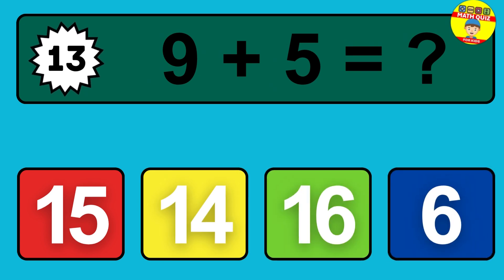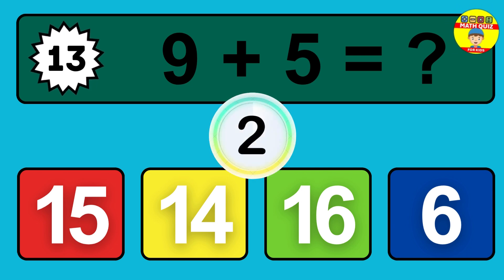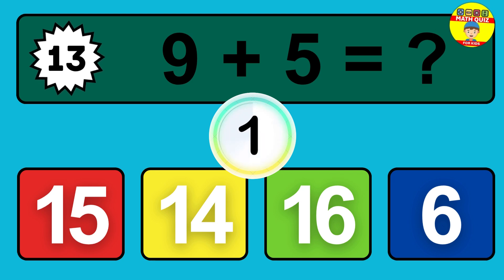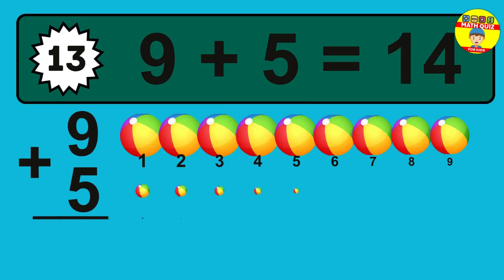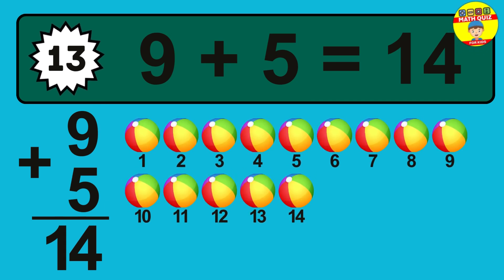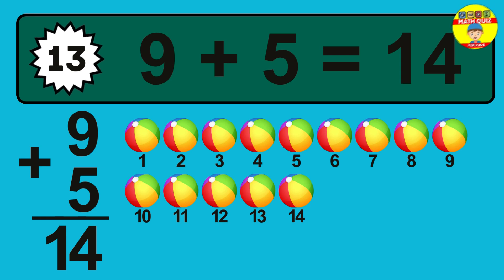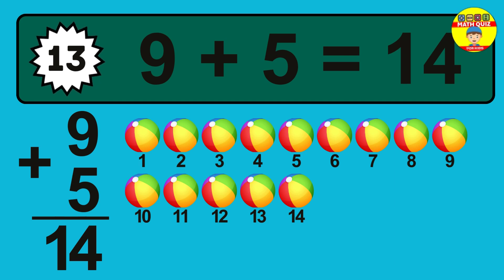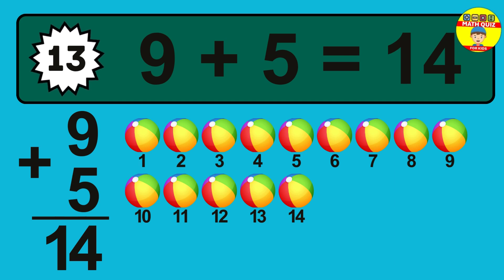Question 13. Nine plus five equals what? So the answer is, nine plus five is 14. Let's count it. One, two, three, four, five, six, seven, eight, nine, 10, 11, 12, 13, 14.